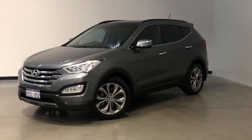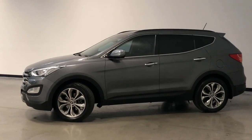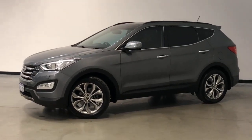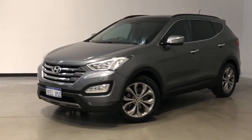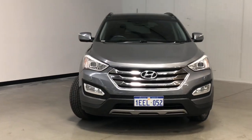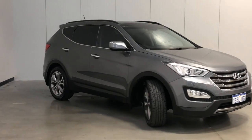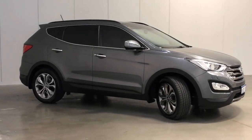Introducing the 2013 Hyundai Santa Fe Highlander Edition. The Santa Fe is an all-wheel drive four-door wagon with seven seats, powered by a 2.2-litre turbo diesel engine that has 145 kilowatts of power and 435 newton-metres of torque, via a six-speed automatic transmission.